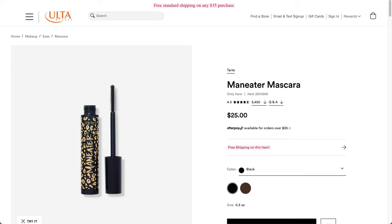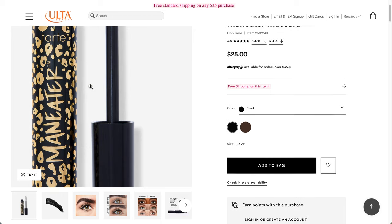The first item is going to be a choice between two Tarte products — except you're not going to be able to choose it. They're going to look at your account history to see which product you get. The first item is the Maneater Mascara from Tarte, and it's a $25 value. It will be full size in the box.